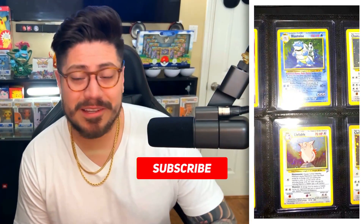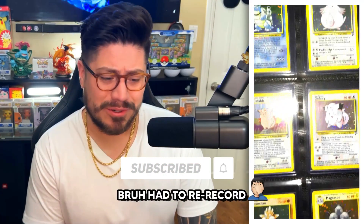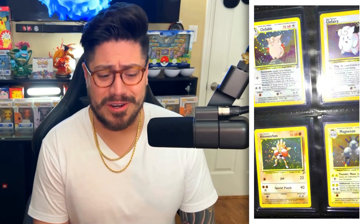So we got the first original base set. We got your Alakazam, Blastoise, Chansey. We got my man Charizard. All these cards are — we'll just say — moderately played, Near Mint, Super Mint. Overall, this brings back a lot of memories.